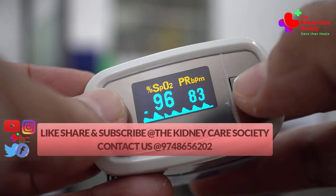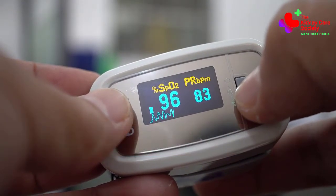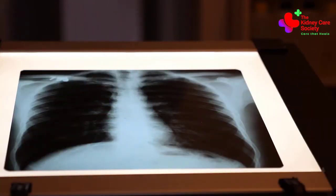It is a very simple, cheap, and non-invasive device that anyone can use at home. Hence, it is wise to have a pulse oximeter at home if you are at risk of getting a COVID infection.